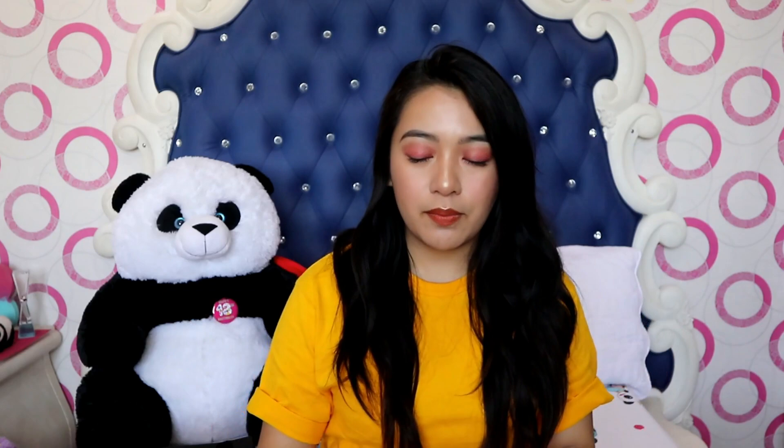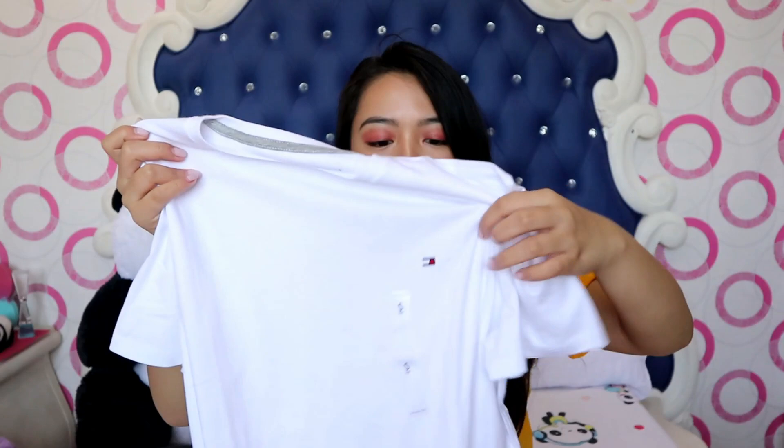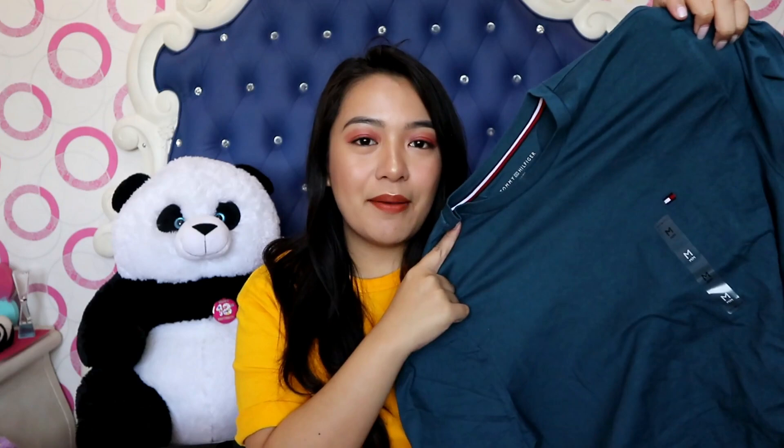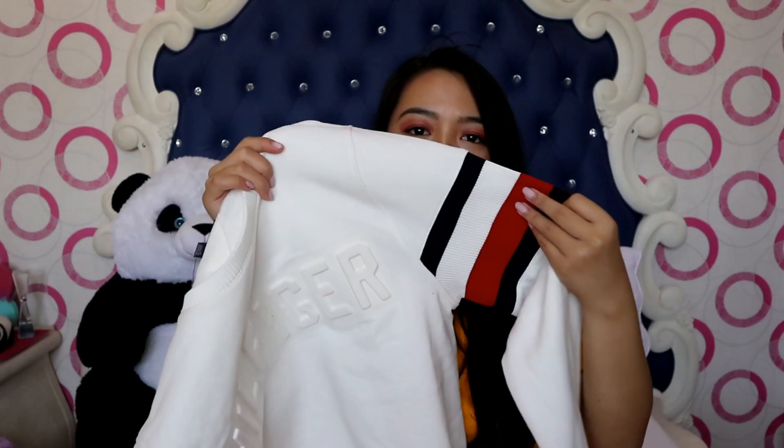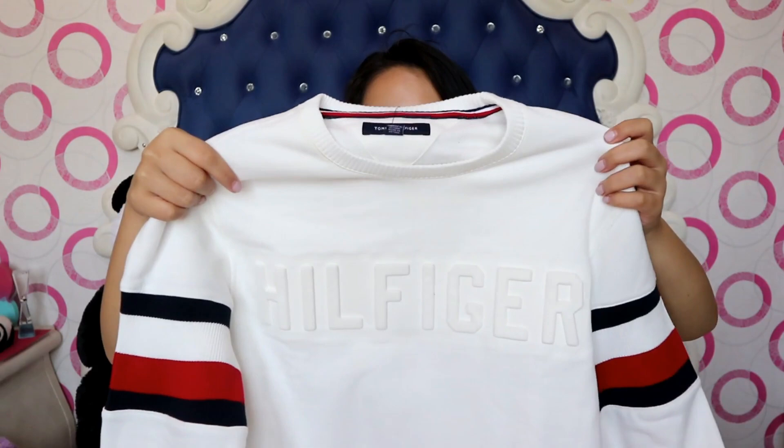The next items are from Tommy Hilfiger. The first is a plain white shirt with just the Tommy Hilfiger logo on the side. My old plain white shirts from Topman and Forever 21 have yellowed and gotten thin, so I needed a replacement. This one is slightly thicker but not too heavy. I also got the same style in blue. And then I got this gray sweater for Michael — it has the Tommy Hilfiger colors on the side and 'Hilfiger' embossed on the front. I'm planning to wear it for Christmas because we're planning to go to Taiwan.